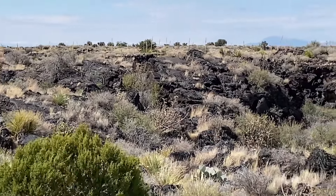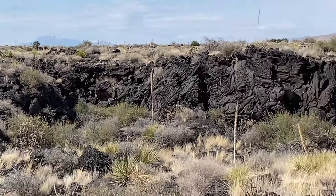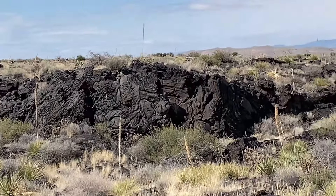Today we are heading to the Valley of Fires. It's a lava volcanic site out here — it's the youngest volcanic site. I was kind of amazed; it's like 2,000 to 5,000 years ago, which is actually not that long ago. We read that it's on the opposite side of the El Malpais area where we were in 2022. You can see the volcanic cones and so forth, so we're looking forward to that.